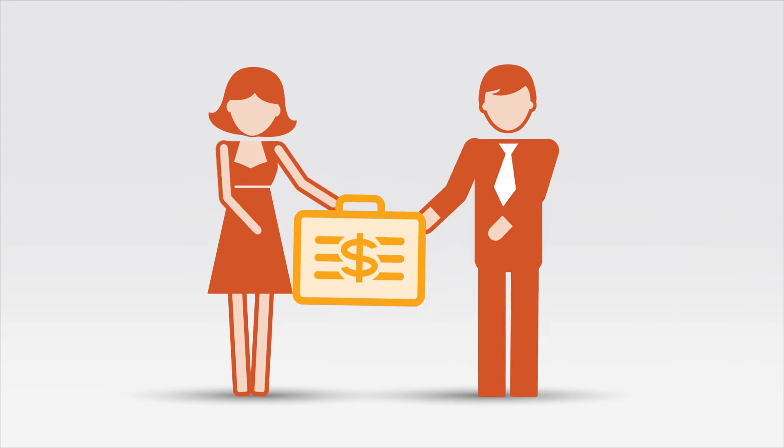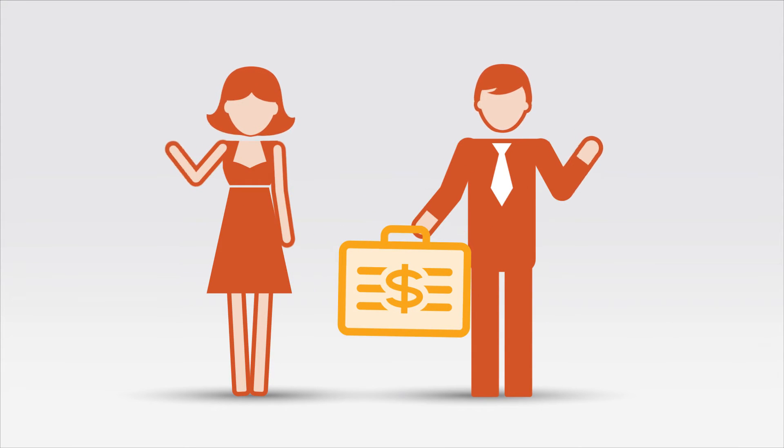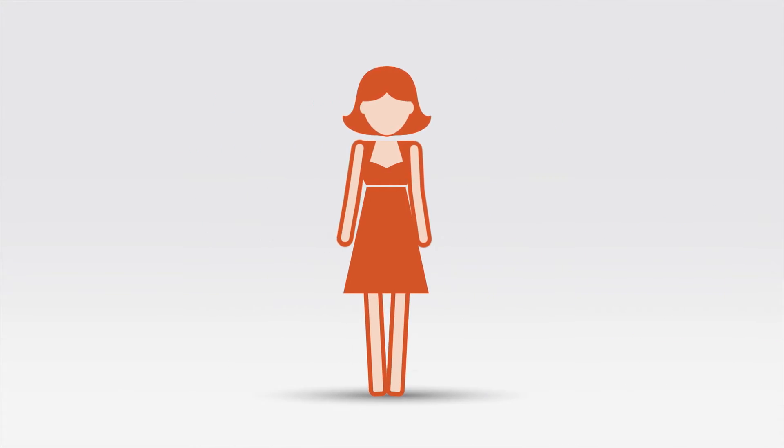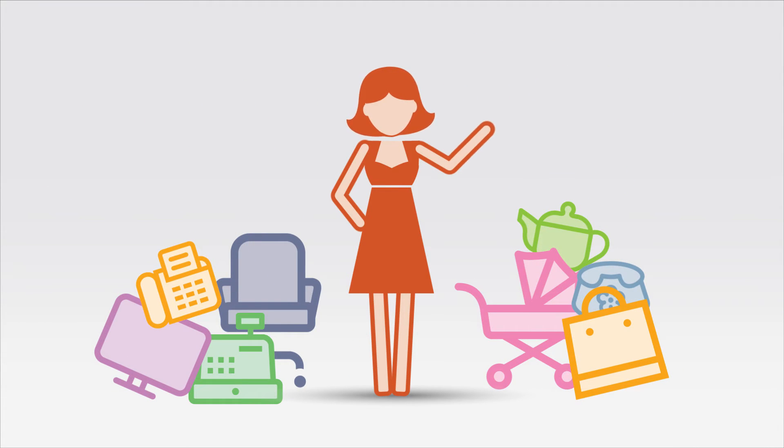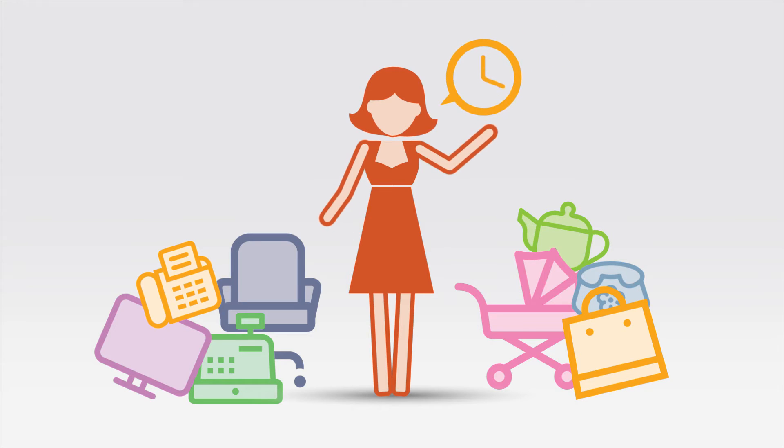It allowed her to buy her supplies and pay for them later when utilizing the interest-free days on her card. And it helps separate her business expenses from personal ones, reducing admin, thus saving her time and money.